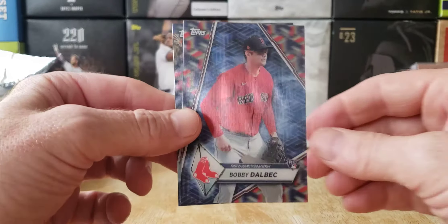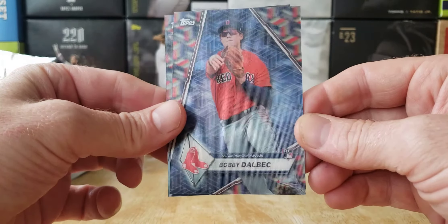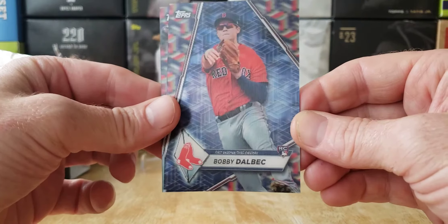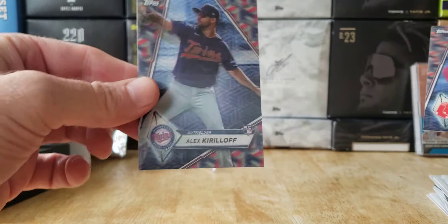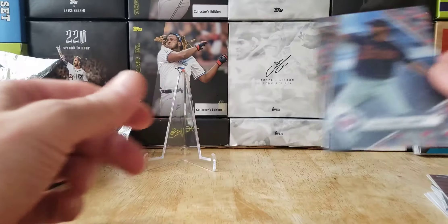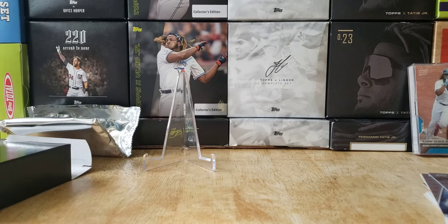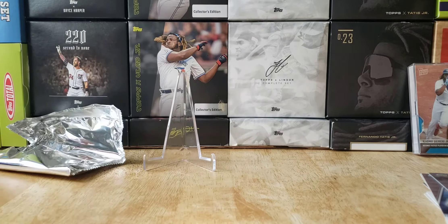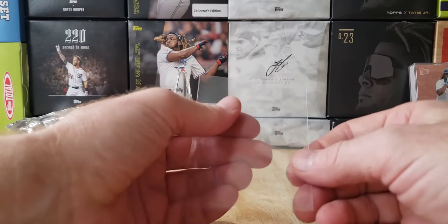And who are our rookies? Bobby Dalbec — nice looking card, love this card, awesome 3D action. And Alex Kirilloff throwing the ball. There you have it — that's our 3D hits. Got a Ronald Acuña, nice hit there. These go for about $46 on the secondary market right now.